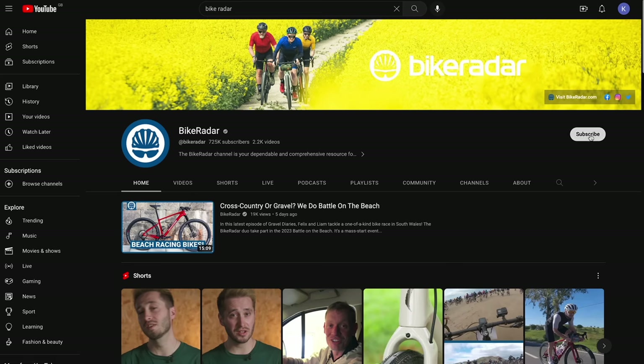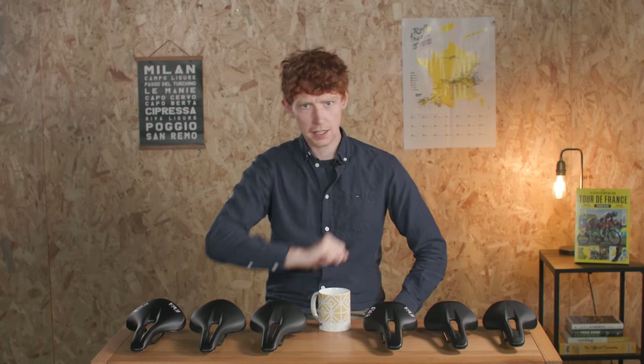Before I take a closer look at these saddles, don't forget to subscribe to the channel if you want to see more content like this, and click that little bell icon so you don't miss out on our next one.